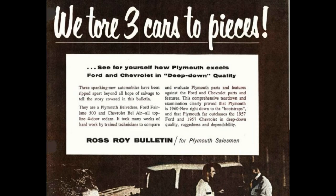Three spanking new automobiles have been ripped apart beyond all hope of salvage to tell the story covered in this bulletin. They are a Plymouth Belvedere, Ford Fairlane 500, and Chevrolet Bel Air, all top-line four-door sedans.